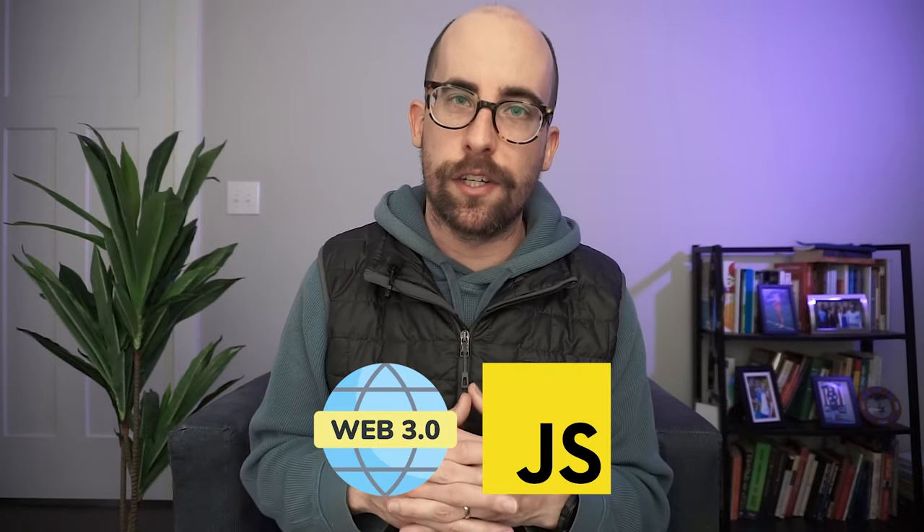For what to build in web3, anything web2-based can be rebuilt in web3 — especially things involving exchanging money, like a web3 version of Airbnb or Gumroad. You can also do non-financial things on the blockchain, like a blog where posts are stored on-chain with their own hash instead of in a Mongo database. The transition from JavaScript to web3 is simpler because there are many packages on NPM, making it a great opportunity especially if you're already in the JavaScript world.